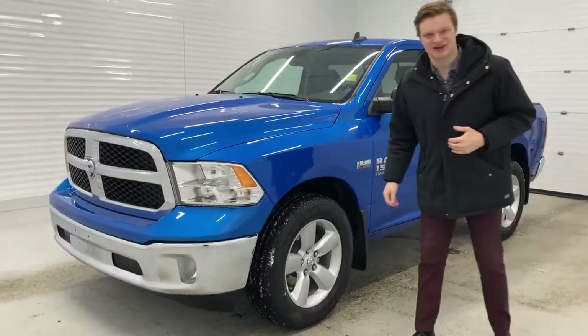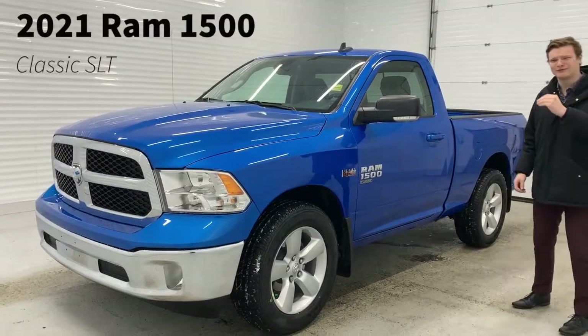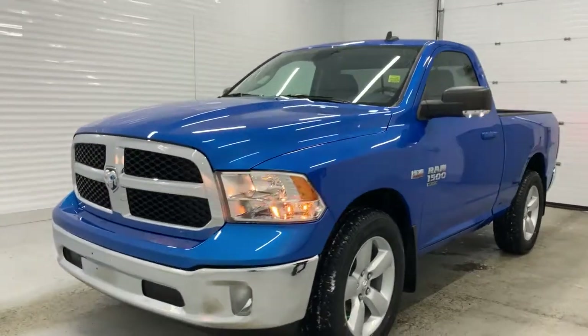Hey guys, I'm Anthony here with Shiver Dogs. Today I've got a really short one for you guys. It's a 2021 Ram 1500 — red cap — and it does come equipped with HID headlights.